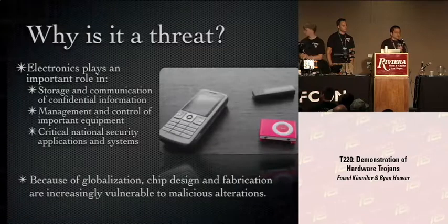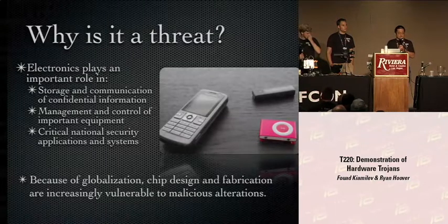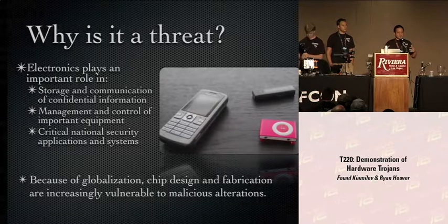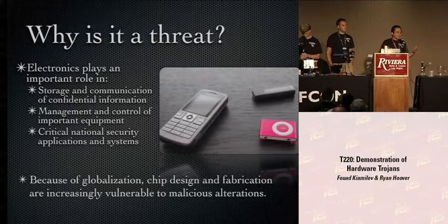Why should we all be concerned about hardware Trojans? The audience in this room is probably not in huge danger because we are all hackers — we question everything we get. But we're a small part of the population. Ninety-nine percent of people get their electronics — devices in their cars, refrigerators, ATMs — and they don't know what they're using. Electronics plays such an important role in our lives: storing and communicating information, factories, medical devices, and national security. The DOD, both in this country and outside, depends on electronic devices.